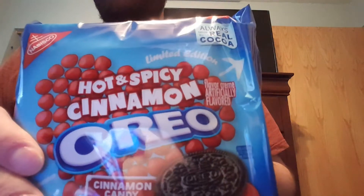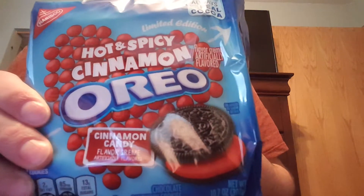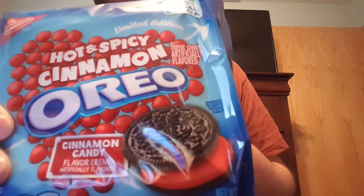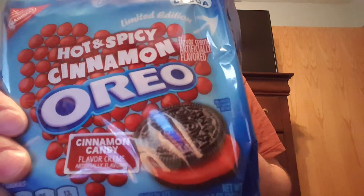What's going on YouTube, got a quick review for you. This is gonna be the Hot and Spicy Cinnamon Oreo cookies review. I have not tried these yet. I got these at Walmart for $2.99, just like the hazelnut Oreos.